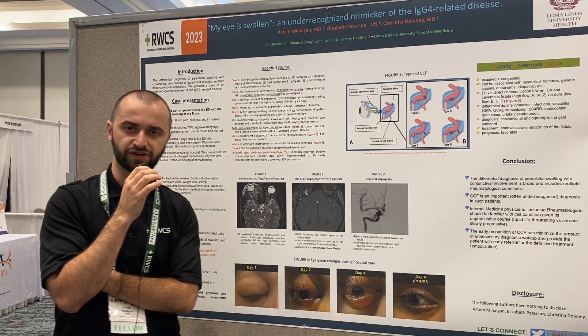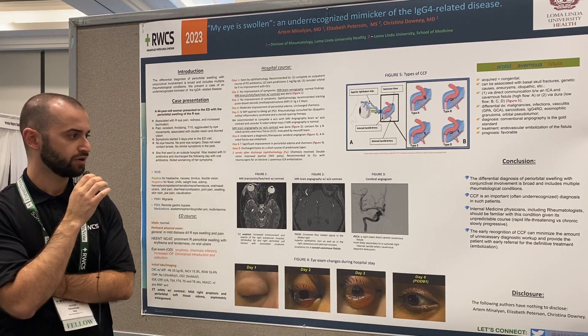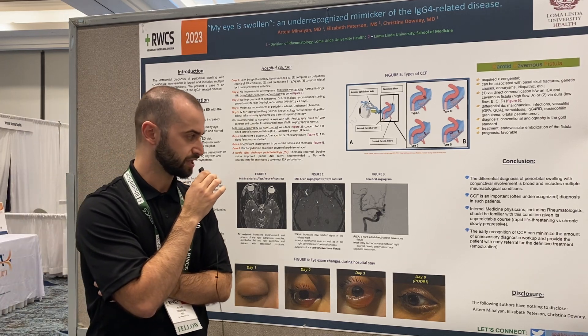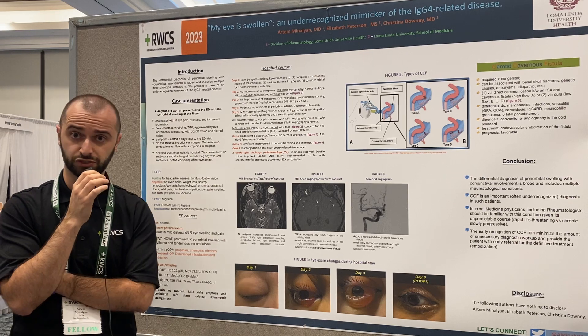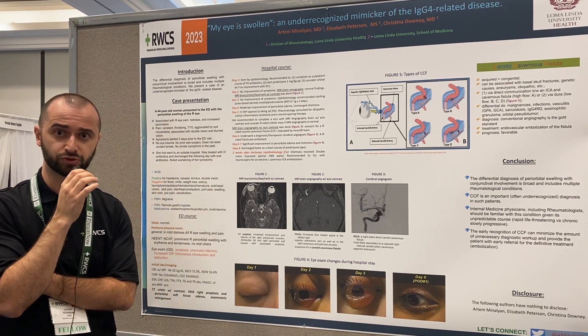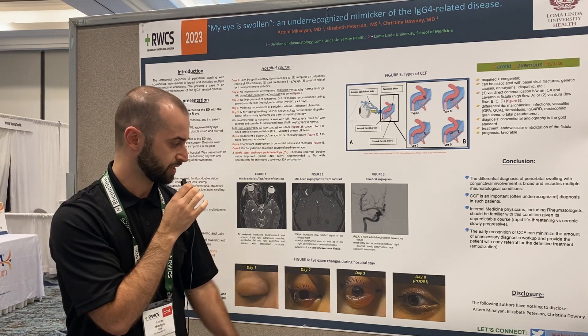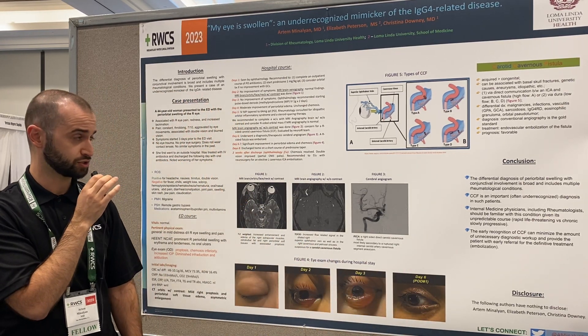For that, we consulted interventional radiology, and they proceeded with a conventional angiogram, which showed a ruptured aneurysm in the internal carotid artery, which led to carotid cavernous fistula. The patient underwent embolization and had dramatic improvement of her symptoms. Here you can see improvement of her periorbital swelling and chemosis.